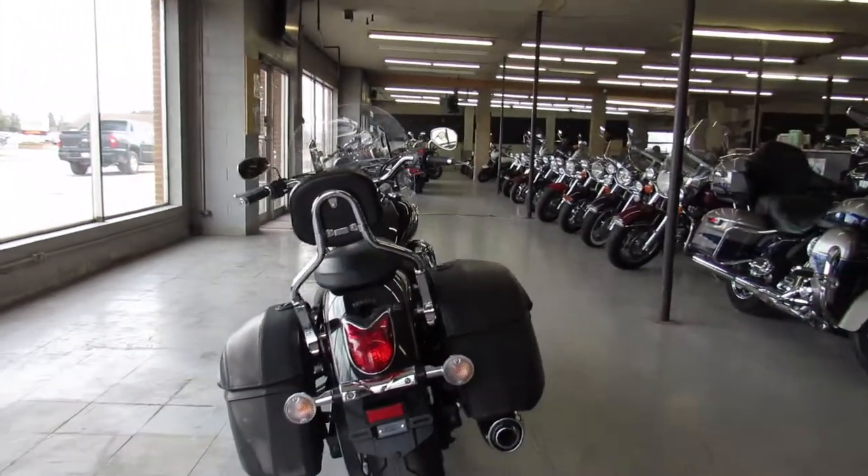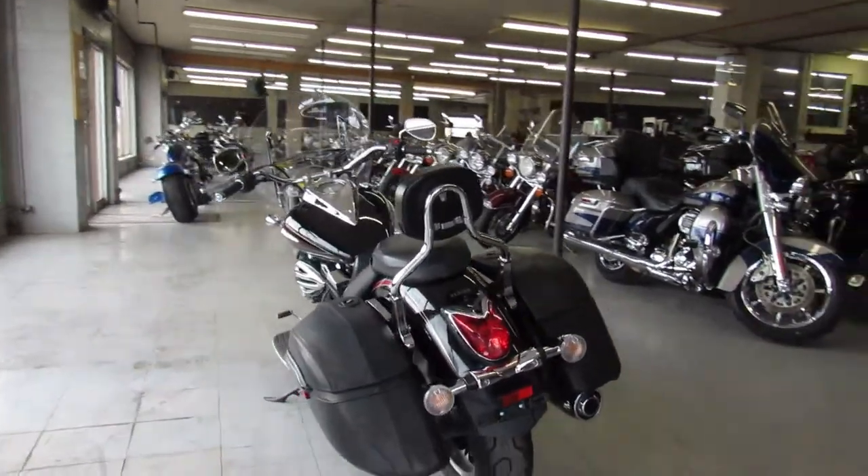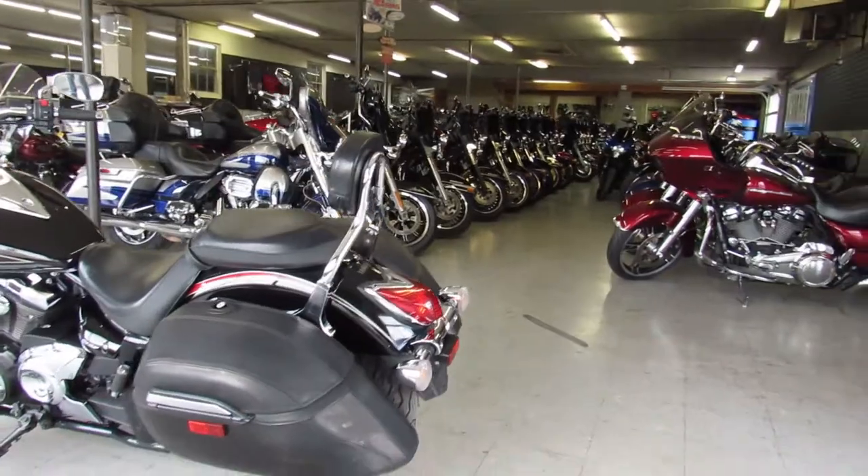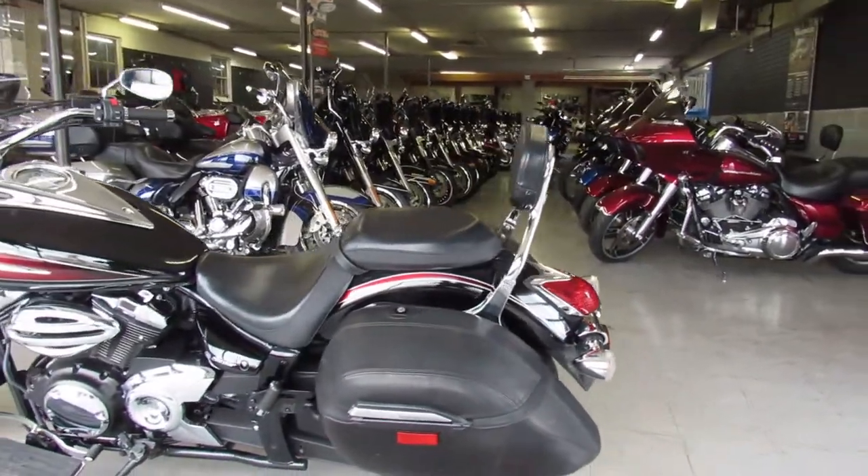801 miles — V-Star 950 Tour. Give us a call, we'll get it done. It's 810-648-9500.